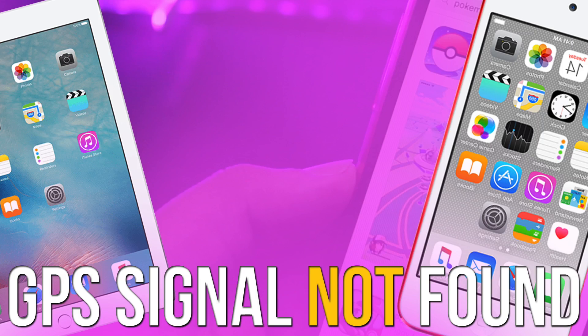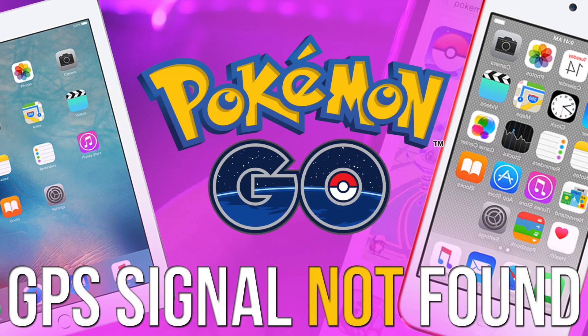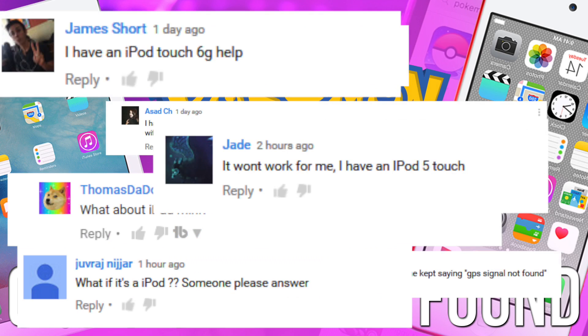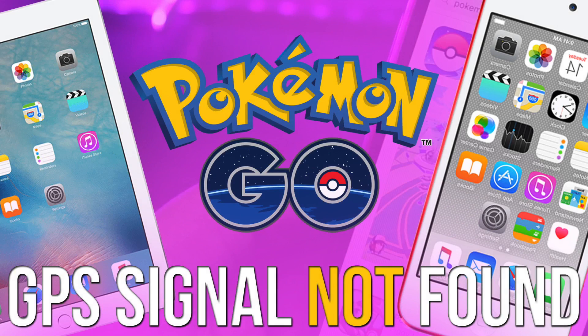What's up ladies and gentlemen, I'm Abdulmoiz and I'm back with another Pokemon Go video. I've been making a lot of Pokemon Go videos lately and one of the questions I'm being asked by most people is: can I play Pokemon Go on my iPod or iPad? So instead of replying to all the comments and telling them the same thing, I've decided to make a video on it.